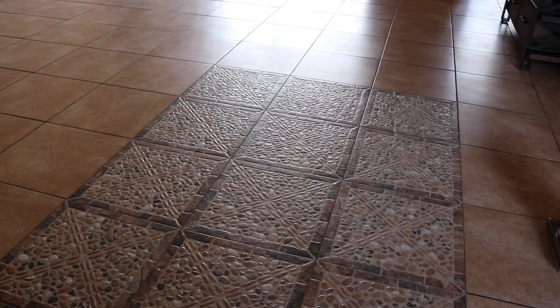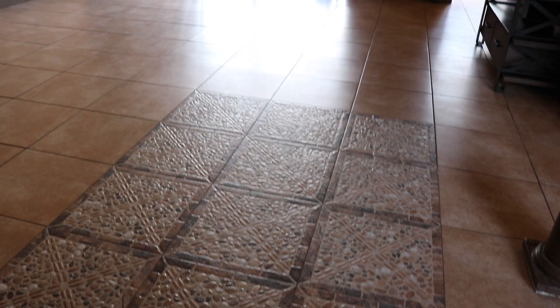All right guys, this right here is the formal living room. How pretty is this? It got me a couple days to get used to it — you really don't see that often. So this is the formal living room.